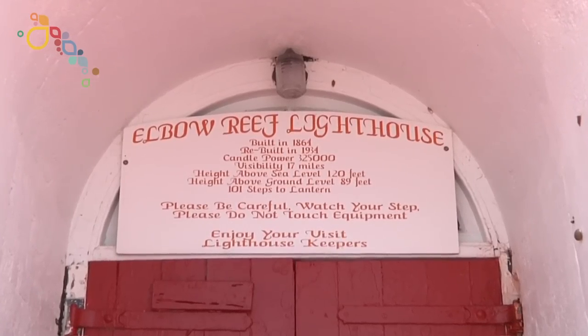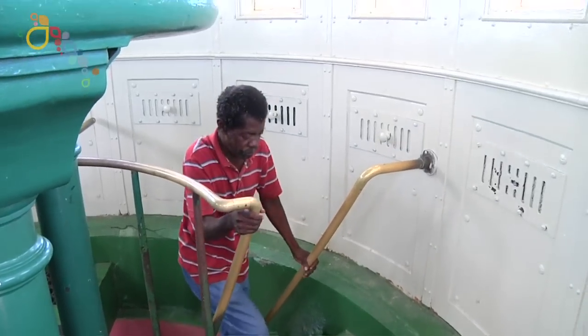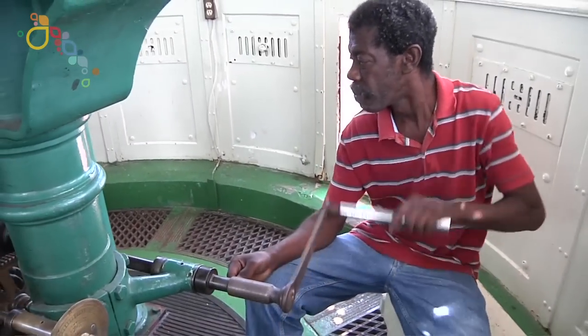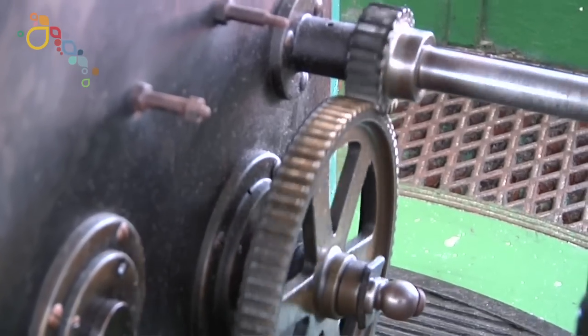Elbow Key Reef Lighthouse is actually a kerosene lighthouse that is hand cranked. You have to climb quite a bit of stairs in order to get up there. You have to crank it up and make sure that we have enough kerosene oil, enough air pressure, and then you have to make sure the machine is clean.